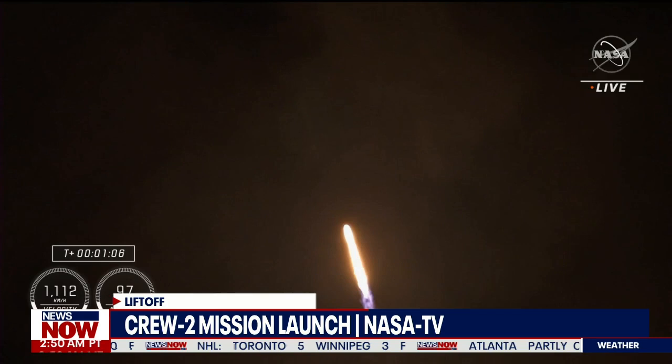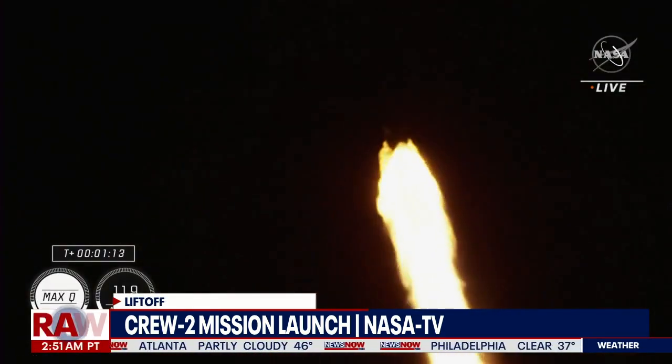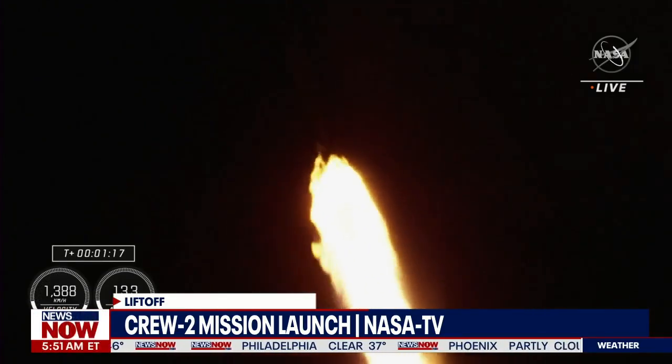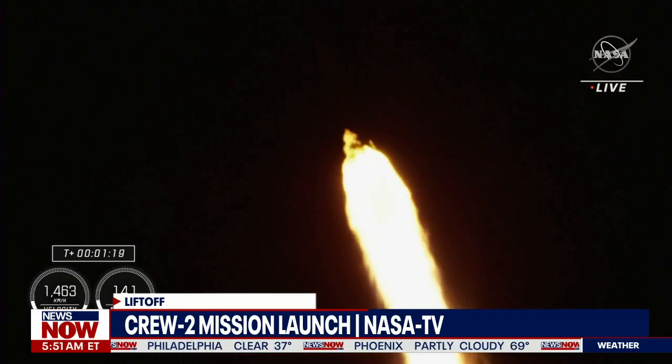Max Q will be coming here shortly. There's our call out that we have just passed through max Q. Stage one throttle up.